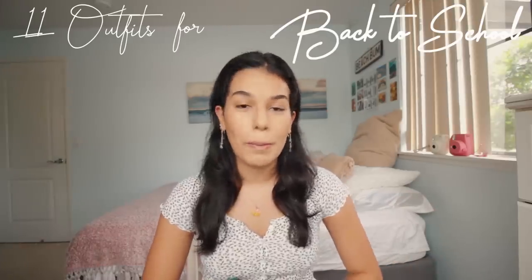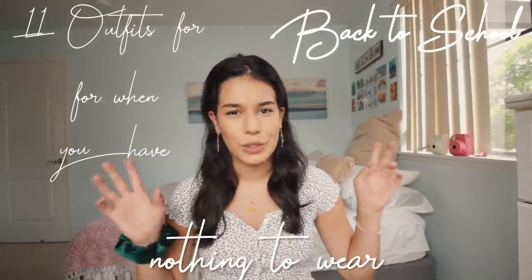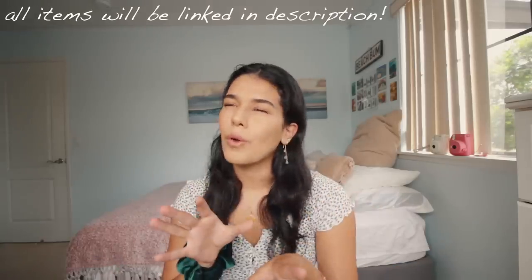Hello everyone, welcome back to my channel. Today I'm showing you guys 11 outfits for back to school for when you have nothing to wear. Hopefully this video helps you out — most of these clothing items you probably have in your closet. I'm not sure how strict your dress code is, but there should be at least one outfit in here that fits. Let's get into this video.